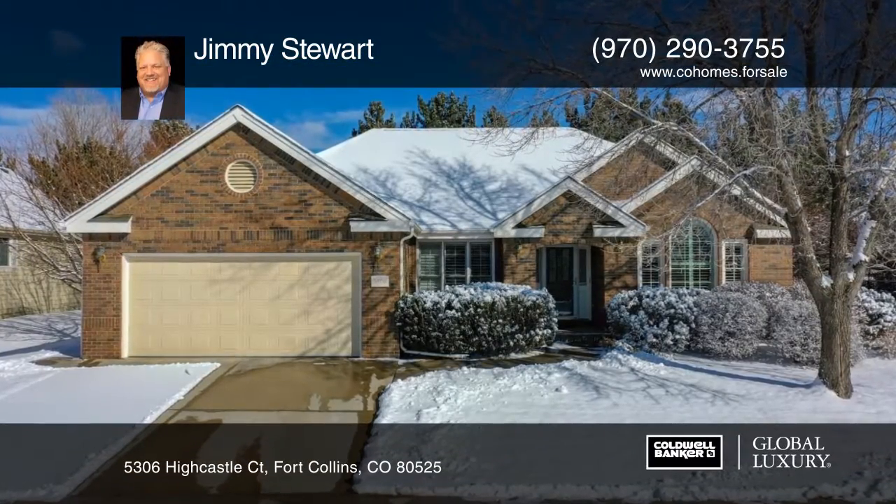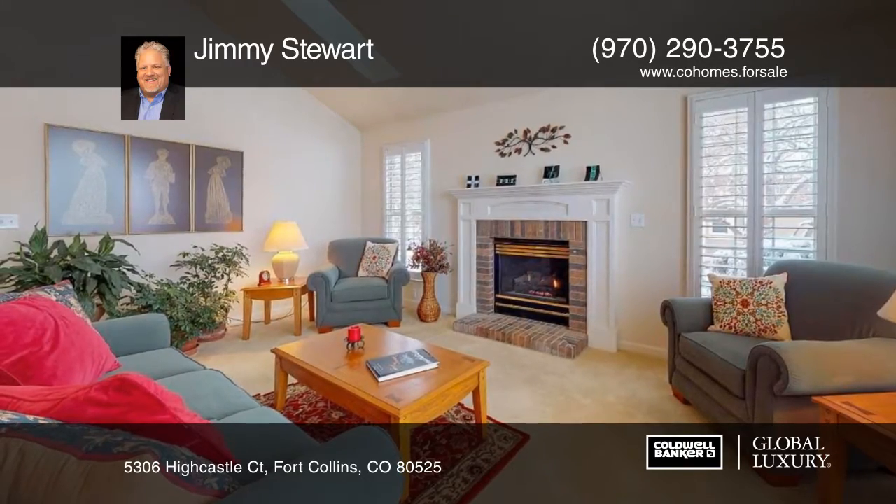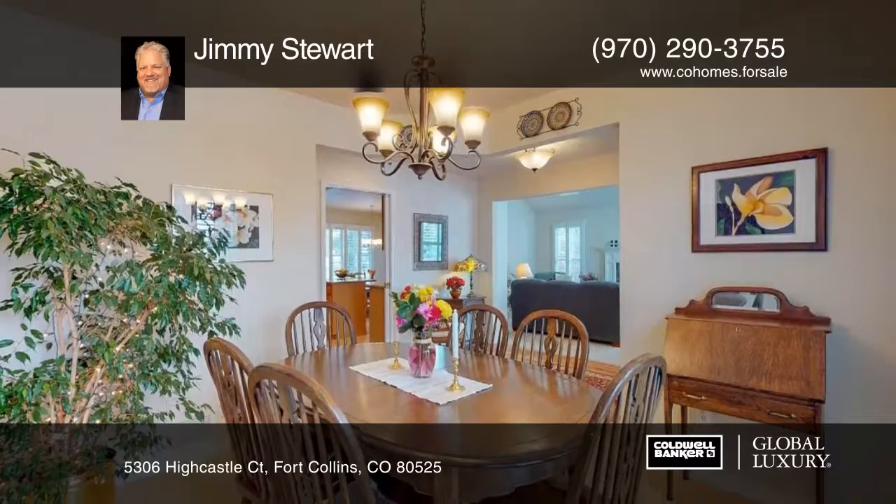Nestled in desirable Miramont, this immaculate custom ranch-style home is conveniently located within walking distance and biking distance to local amenities, parks, and excellent schools.